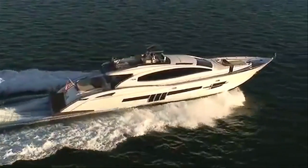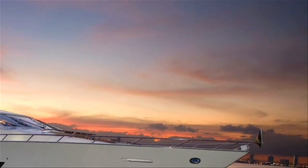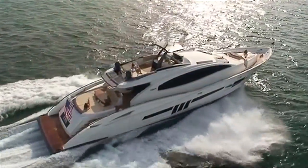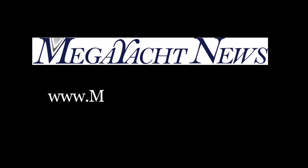As you've seen, the Lazara LSX-92 has several features that distinguish her, not just from other yachts in the 100-foot size range, but even far larger boats. Until next time, this is Diane Byrne. For more on Lazara Yachts, please visit my website, which is www.megayachtnews.org.